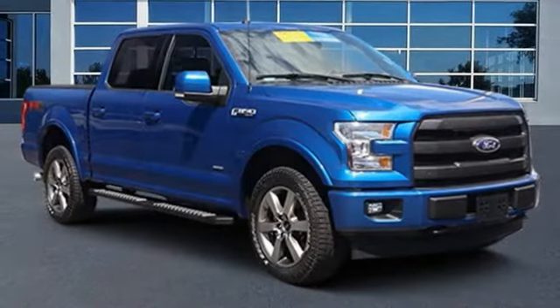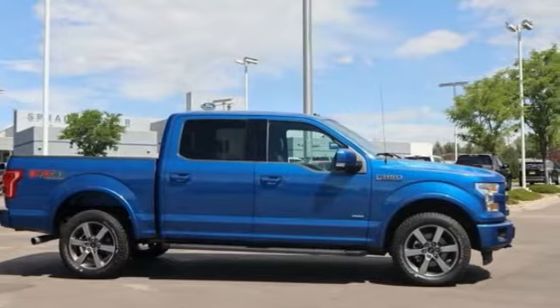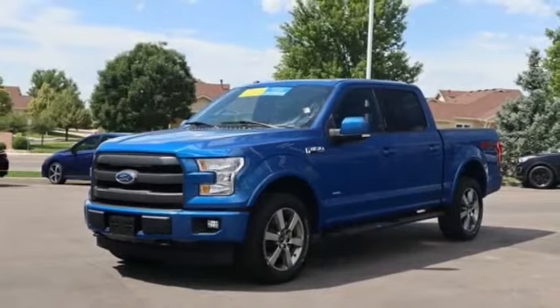Come test drive the 2017 F-150. A Ford F-150 knows how to handle any situation. It's built to follow orders, no whining.